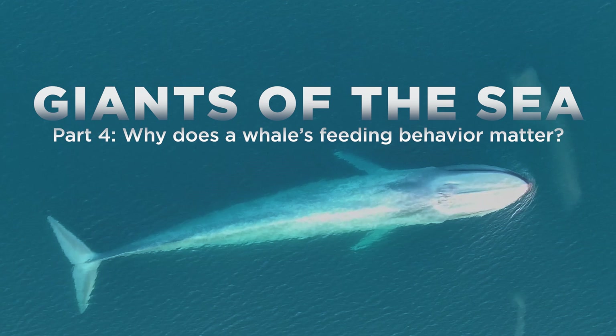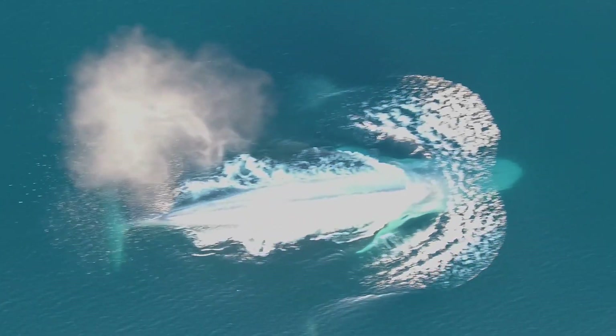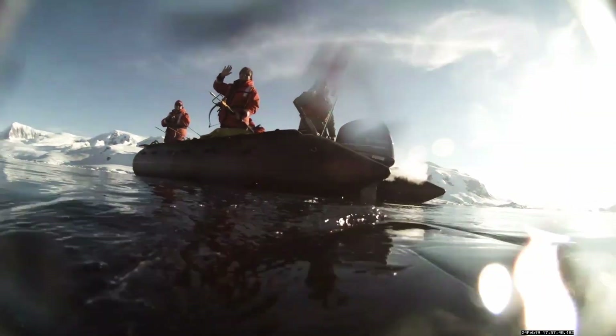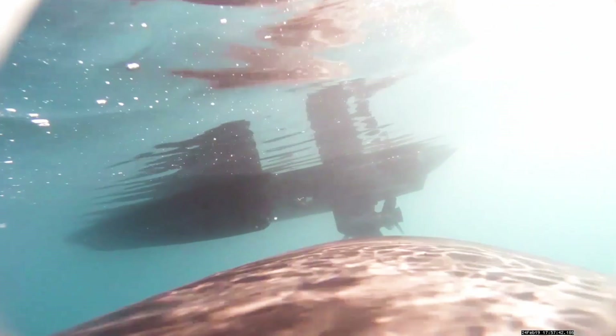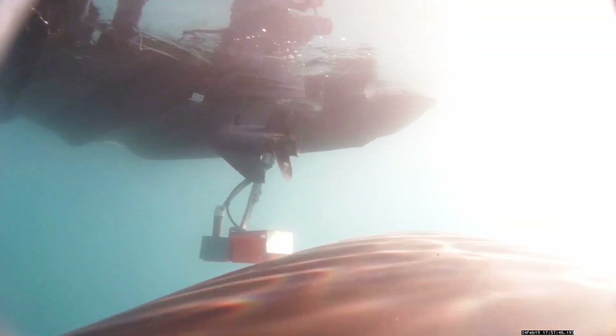The whale behavior is only half the story if you want to study feeding. You also want to look at the context of how much prey there is and where it's located. The way we do that is we've rigged up a system on the back of our boats that has echo sounders, which allow us to determine the density and distribution of prey in the water column.